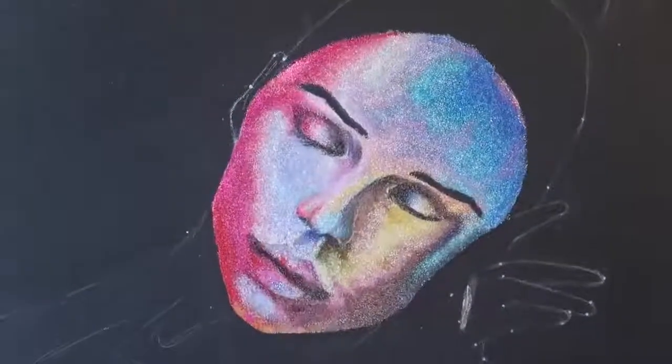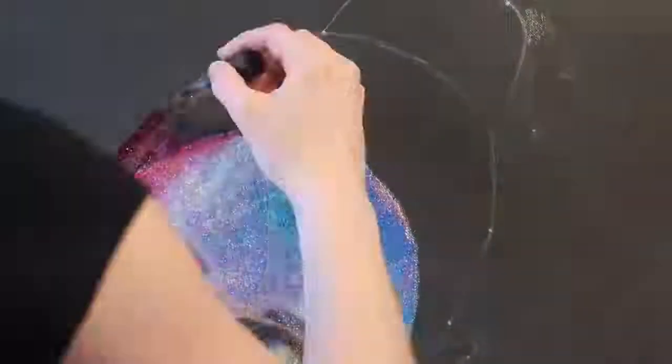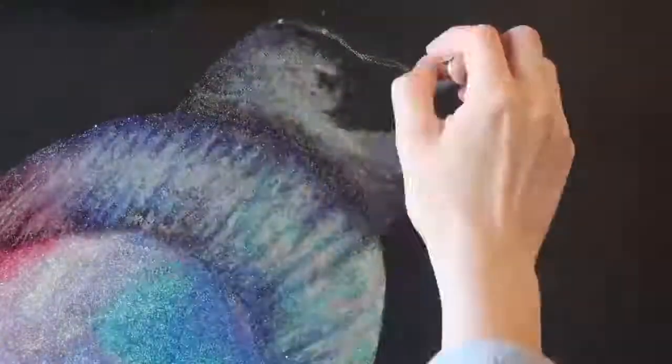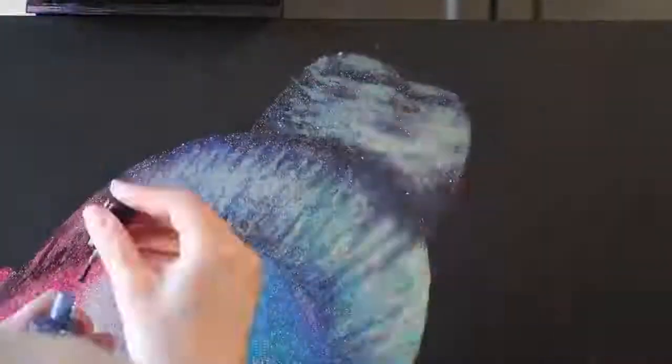Her melon head was finished — it was time for the hair. Like I said before, hair terrifies me; it never looks right. So I can't believe I'm actually saying this, but this might be some of the best hair I've ever painted. I don't understand how it happened — it just kind of did. It looks like hair. It walks like hair. It talks like hair. It must be hair.